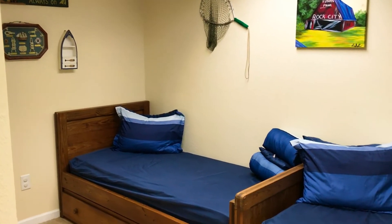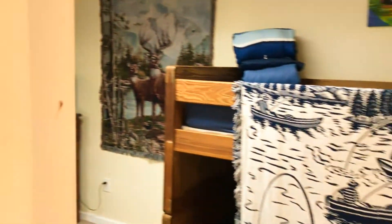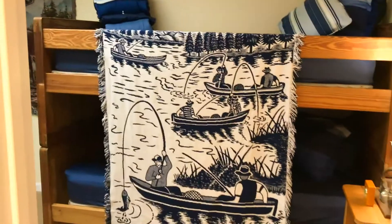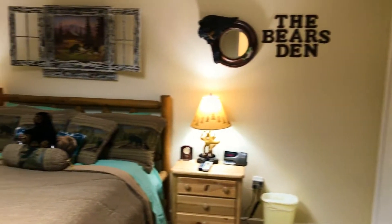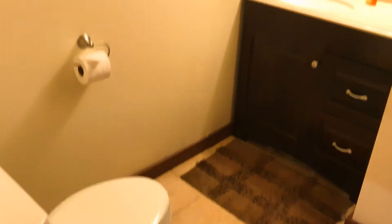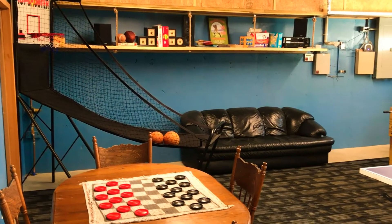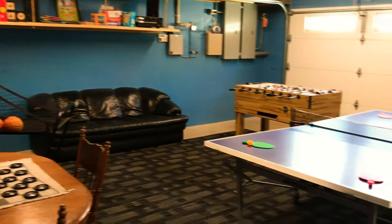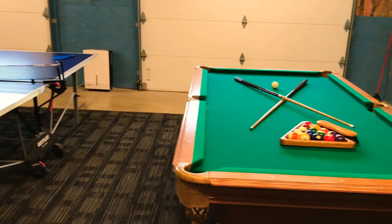When we come down to the bottom floor, there's two bedrooms and one bath. One room has three sets of bunk beds and sleeps six, and the other room has a queen bed that sleeps two. There is an awesome game room that has a pool table, foosball table, ping pong table, and a child's basketball goal.